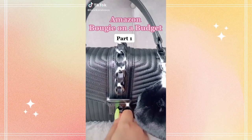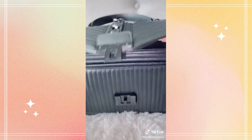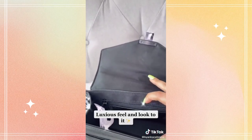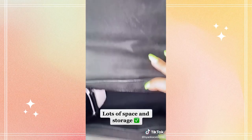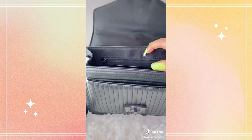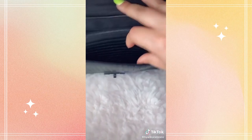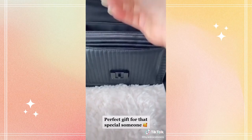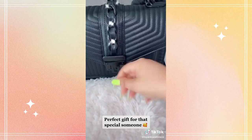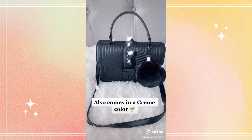This is my Amazon Bougie on a Budget Part 1. This is my gorgeous Aldo bag that I got on Amazon. It has such a luxurious feel and touch to it, and a ton of storage — a zipper, a couple of pockets inside the bag, and also a pocket outside the bag itself. This is a perfect gift for that significant other. Valentine's Day is around the corner, so just keep that in mind. It also comes with this super cute and soft puffer ball attachment.